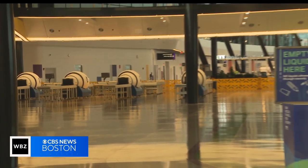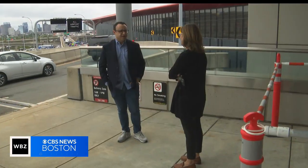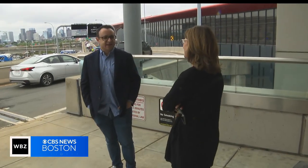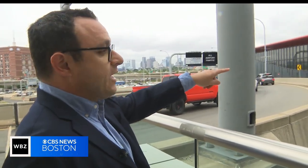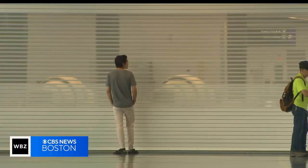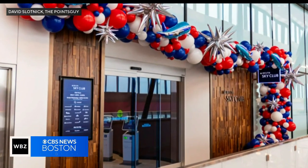It's an area Massport wouldn't let us see. It's sort of a shame for the public not to see this unless they're flying through it. David Slotnick, a reporter for the travel website The Points Guy, got a sneak peek but was restricted to just one spot — where he photographed the Delta Air Lounge.